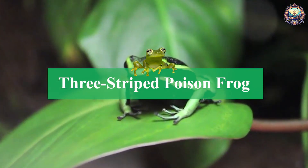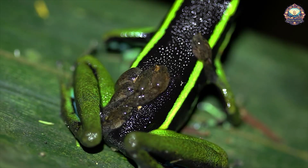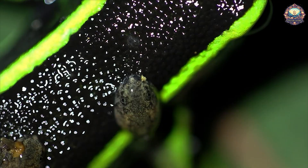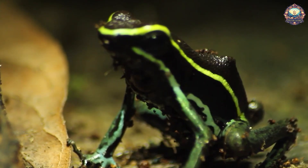5. Three-Striped Poison Frog. Unlike many arboreal species, the three-striped poison frog lives on the forest floor. The males guard the eggs after they are laid, and once they hatch, he carries the small tadpoles to water so they can develop.